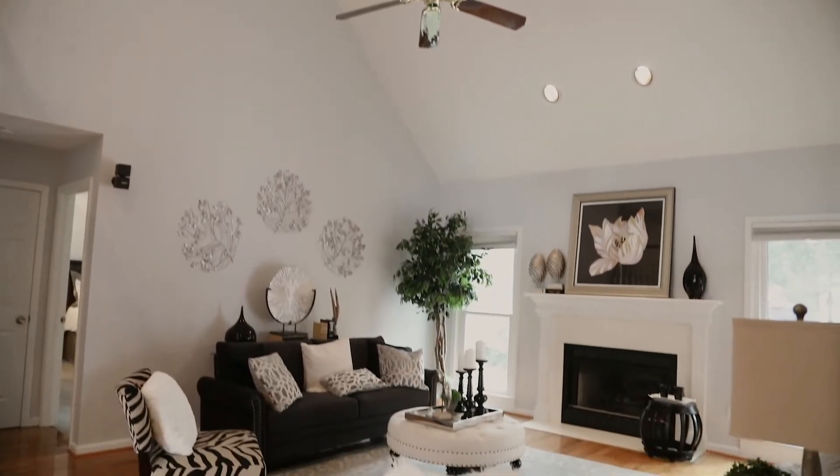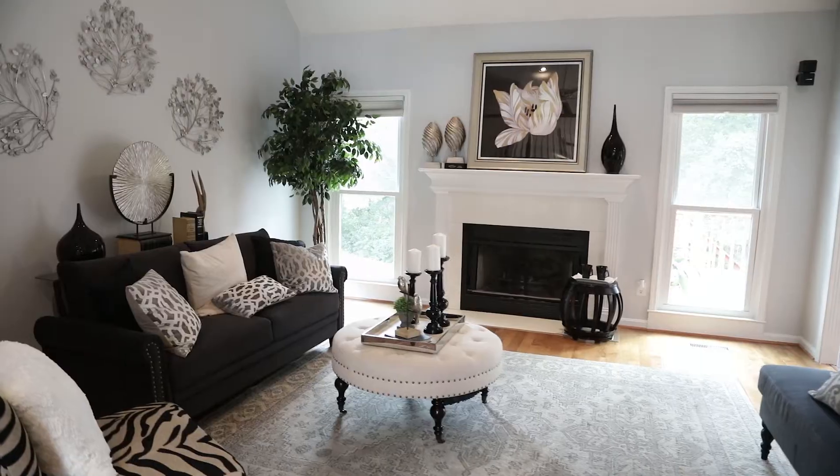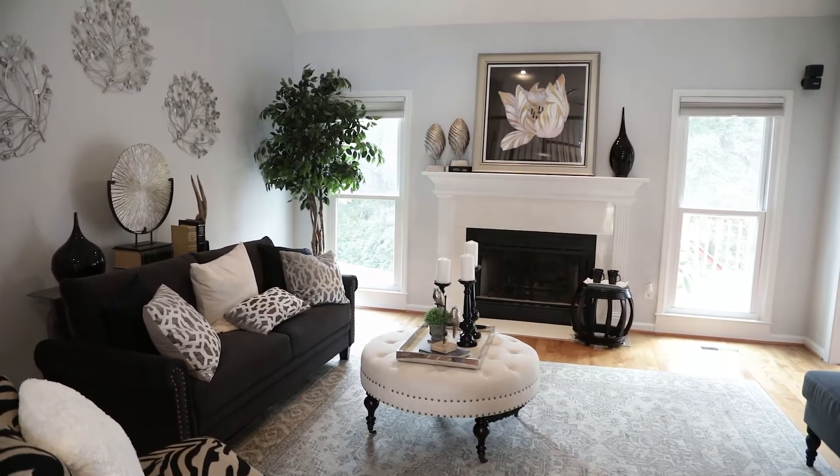Grand vaulted ceiling, gas fireplace, beautiful mantel.